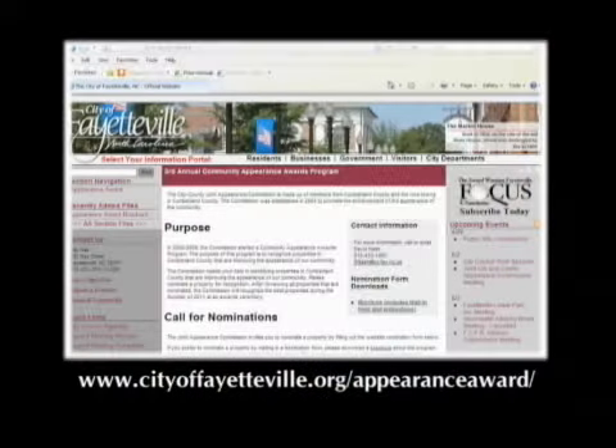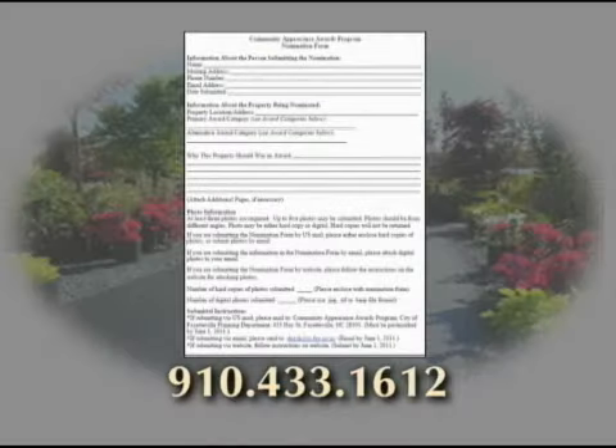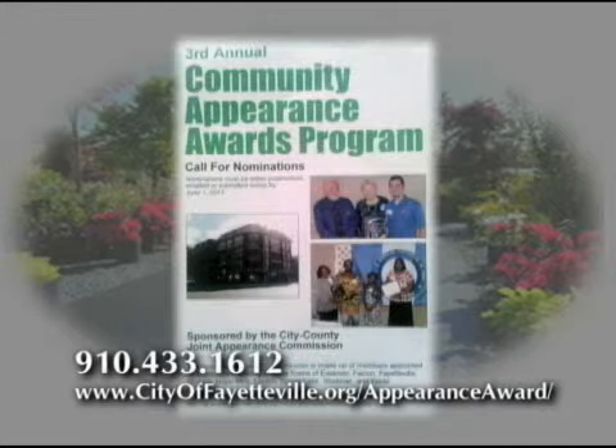There are three ways to get a nomination form. You can go on the City of Fayetteville website and download a form. You could call the Planning Department at 910-433-1612 and ask them to mail you one. Or you could pick up one of the brochures we have all over the place — just look on the back and there's a nomination form right there.